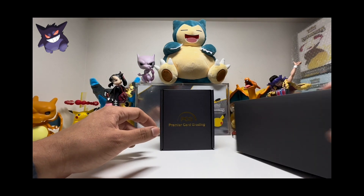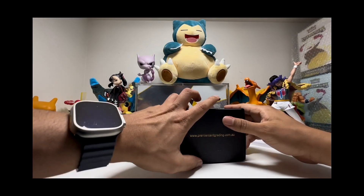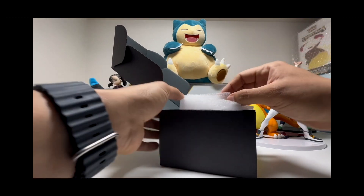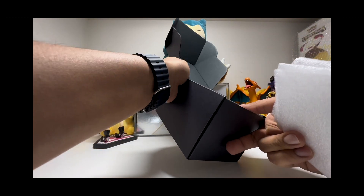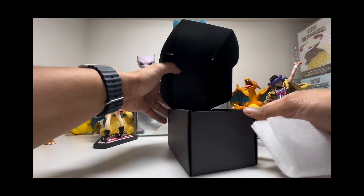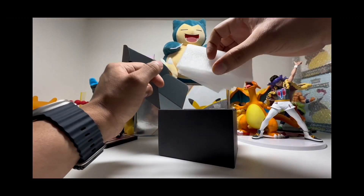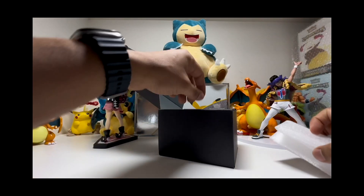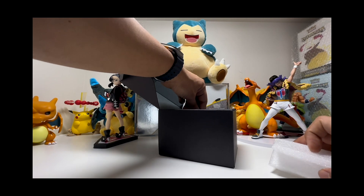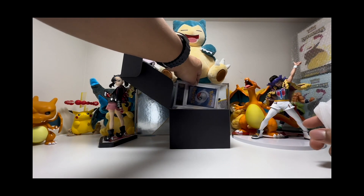Let's check it out right now. We're gonna open this — it comes very tidy, very nice and clean. I'm going to use this thing just to hide the grades. Let's start from this side and hopefully we pull something good.